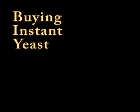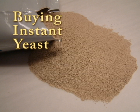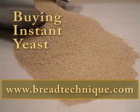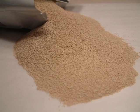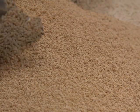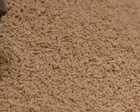The recipes in this series call for instant yeast, yet finding a package labeled instant yeast can be somewhat difficult. It goes by many names, but is readily available to almost anyone in several package sizes. Instant yeast is easily dissolved.